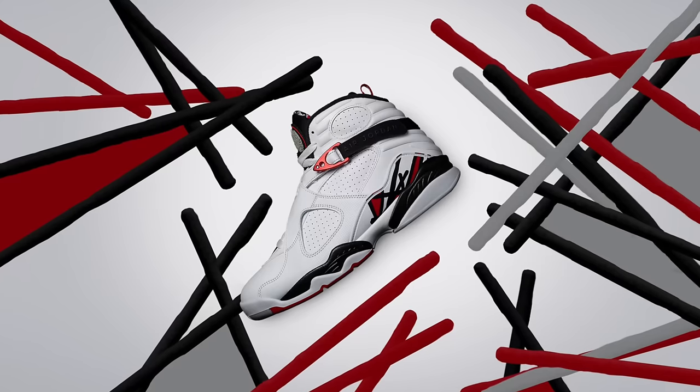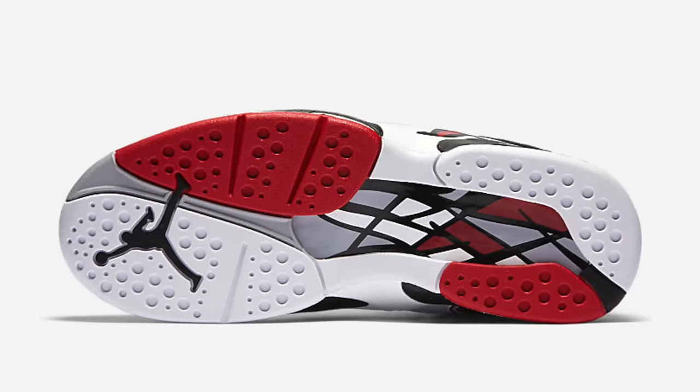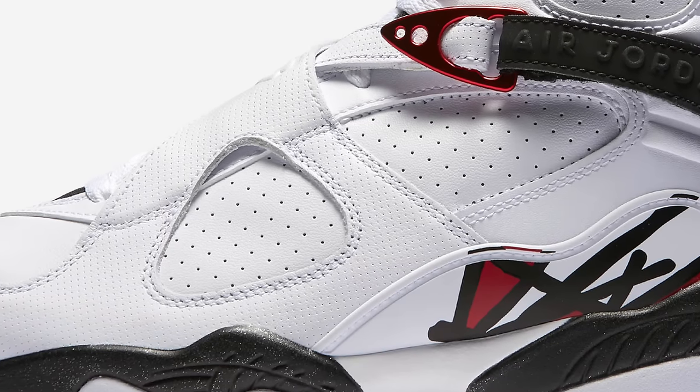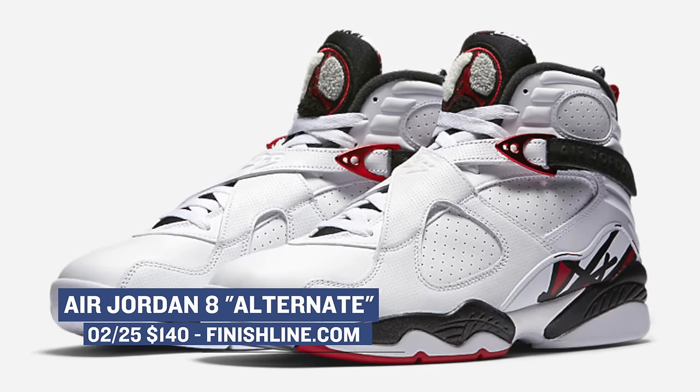On the Jordan side of things, the Air Jordan 8 Alternate is making a return, and this isn't your normal colorway. The Alternate model plays on the white, black, and red colors the Bulls wore in the 90s and proposes an alternate look to the old design. It's like 1993 all over again, basically. You can look for those to drop for $190 on Saturday as well.